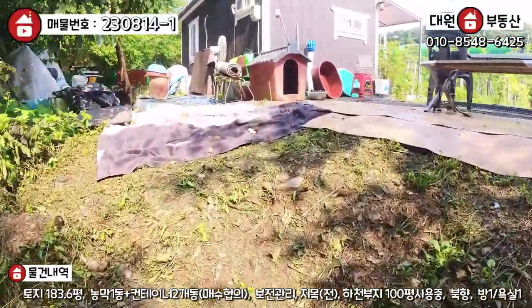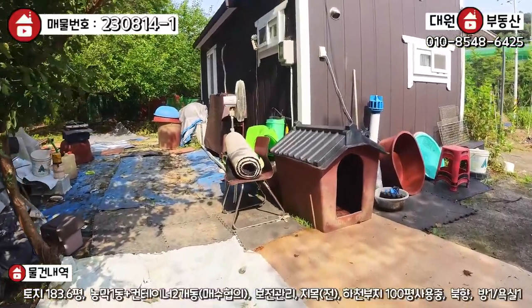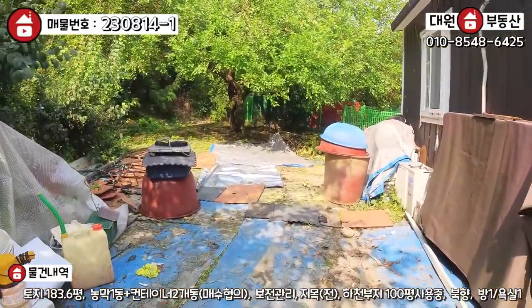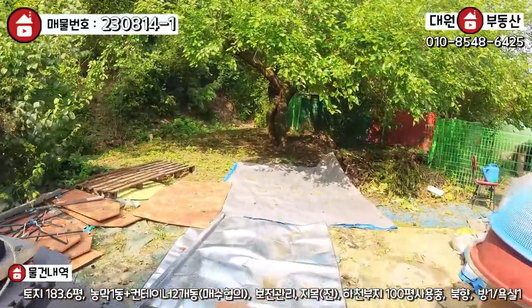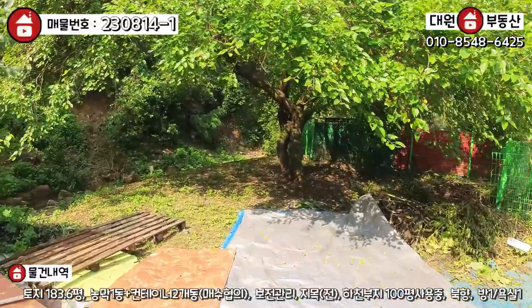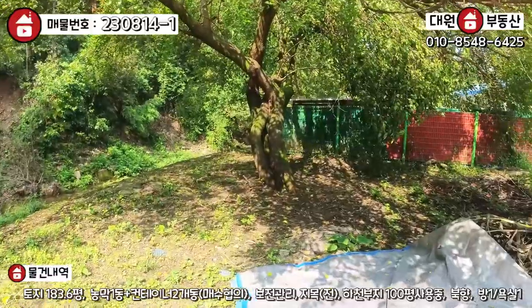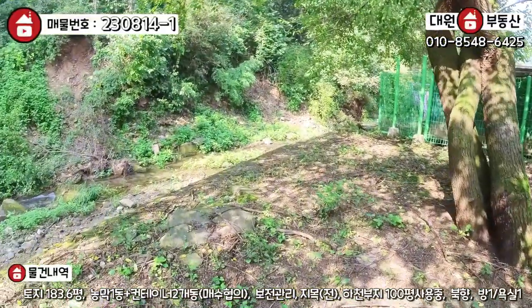서울 송파, 하남 뭐 한 40분 때 거리죠. 차 안 막히면 30분 때 갑니다. 주택의 뒷부분 지금 뭐가 많은데, 싹 다 없다고 가정하고 한번 보세요. 요 나무 이게 뽕나무예요. 야, 대박이지 않습니까? 여기 이 공간 이거 다 그냥 쓰시는 겁니다 — 하천부지.